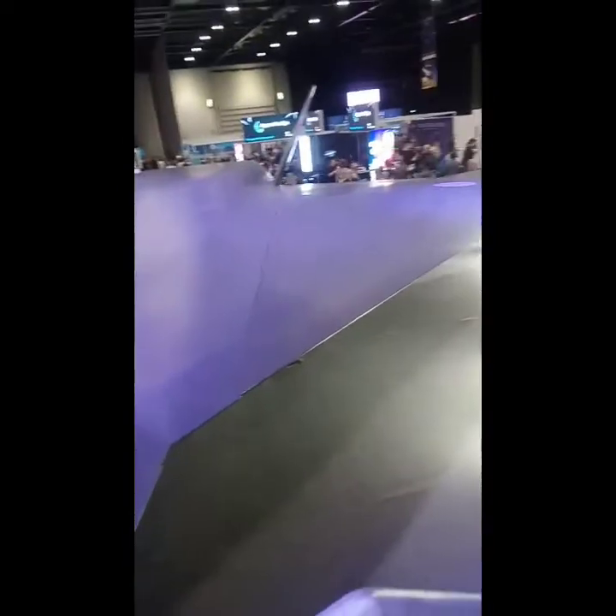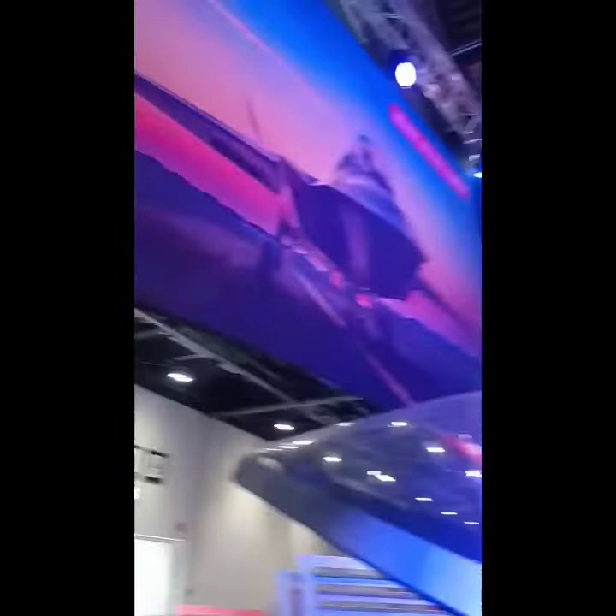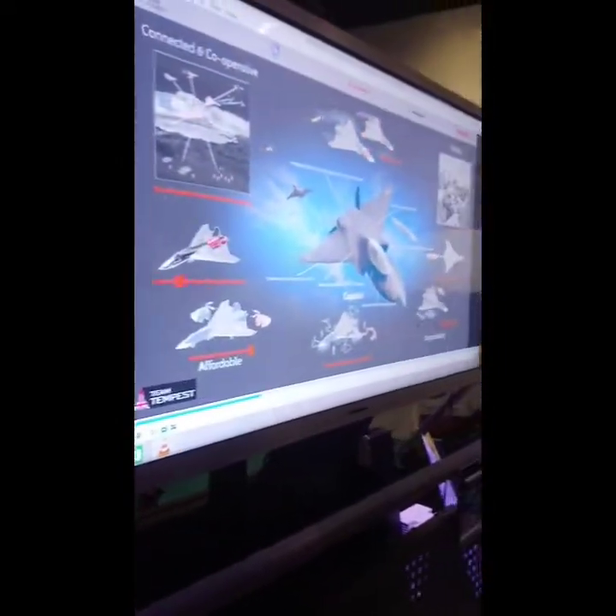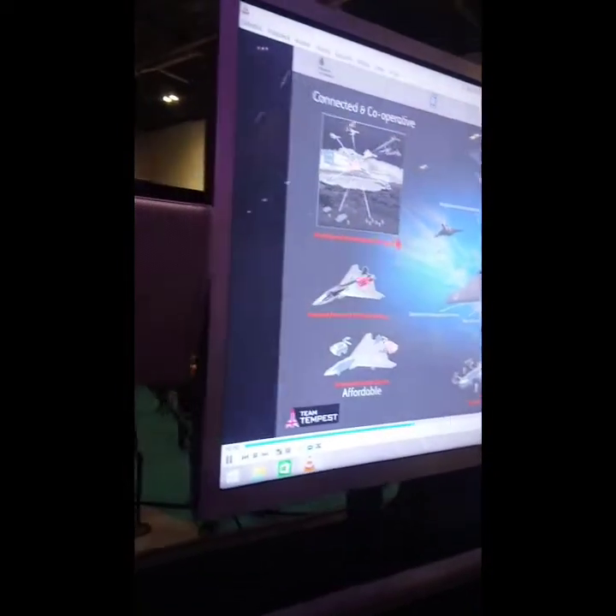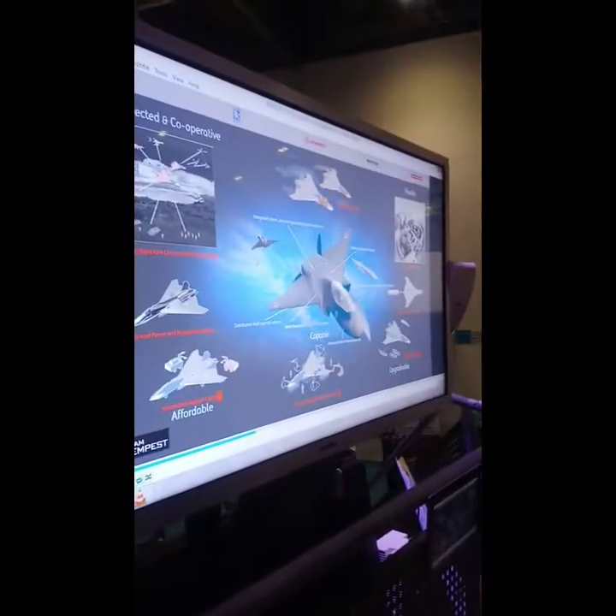This is a tour of a futuristic fighter plane. BAE Systems and Team Tempest are developing the UK's next generation compact aircraft. Me and Mohamed took photos with the plane.